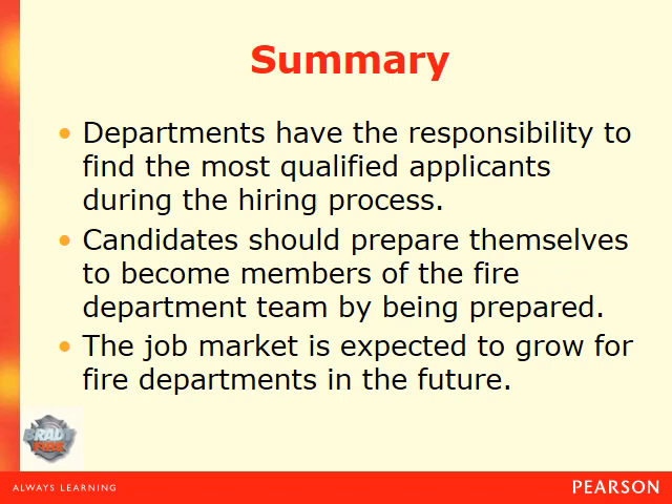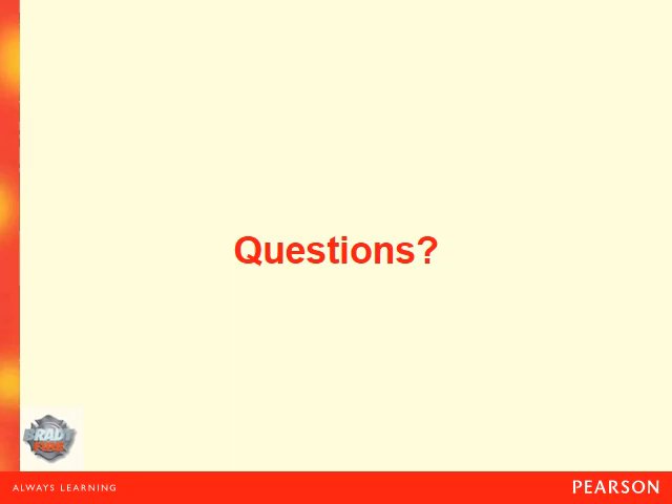Let's recap some key ideas. Departments have the responsibility to find the most qualified applicants during the hiring process. Candidates should prepare themselves to become members of the fire department team by being prepared. The job market is expected to grow for fire departments in the future. If you have any questions, you can email me at aroberts@athenstech.edu, reach me at 706-357-0162, or look at the Blackboard calendar for virtual office hours where we can meet for Q&A in Blackboard Collaborate. Hope you all have a good day and make sure you get your review questions done.